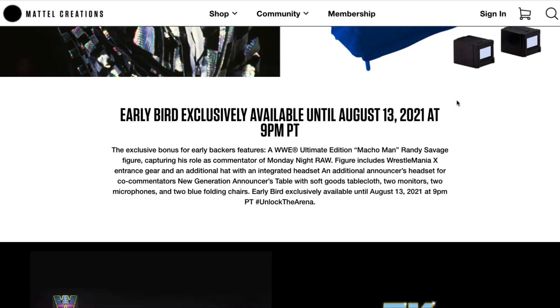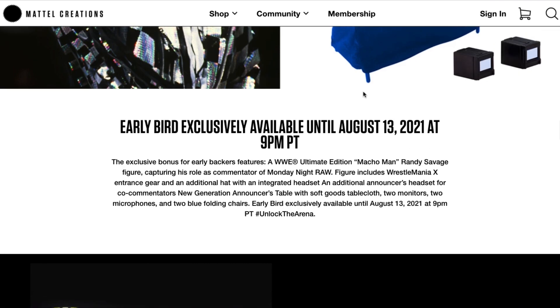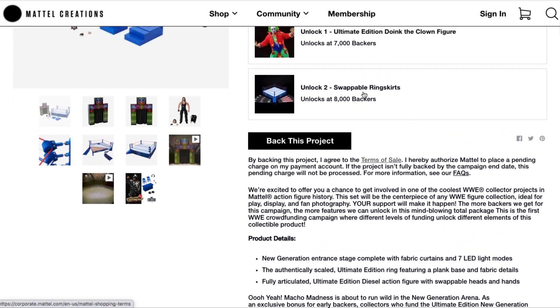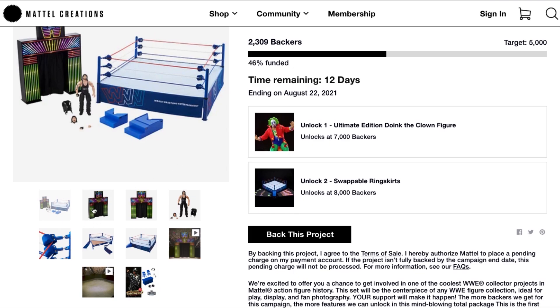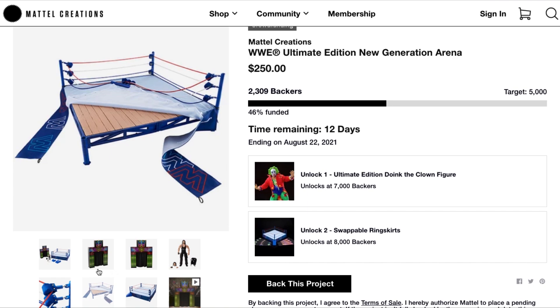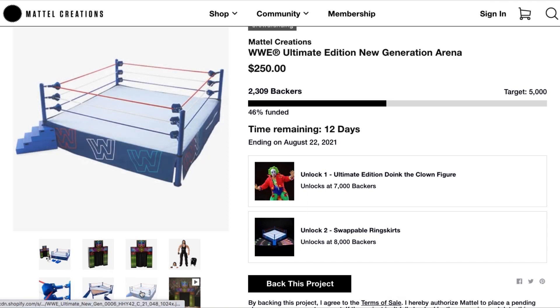You have to act fast because the early bird exclusive is only available until August 13th, 2021 at 9 p.m. Pacific — that's only three days away. Anyone who backs this before August 13th will receive the Macho Madness Announcers Pack as well as all the other offerings: the LED light-up stage, Diesel figure, and the full-size Ultimate Edition New Generation ring with turnbuckles, ropes, side skirts, and walk-up ramp.